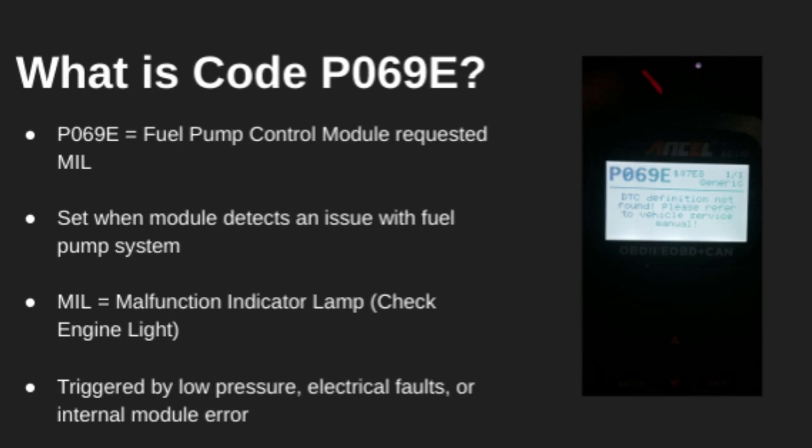Hey guys, welcome back to the channel. Today we're looking at trouble code P069E, which stands for Fuel Pump Control Module Requested MIL Illumination.